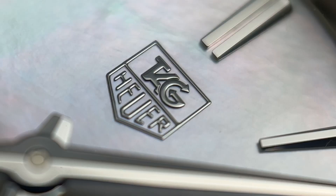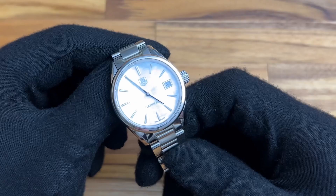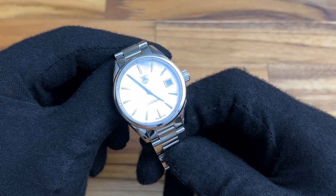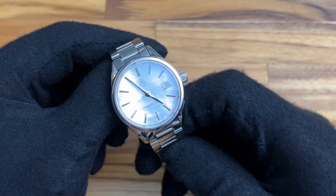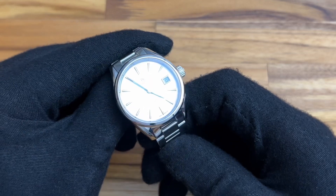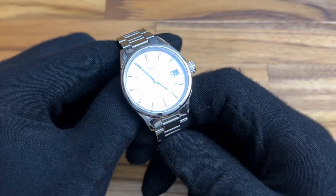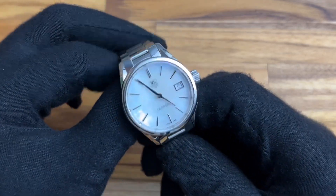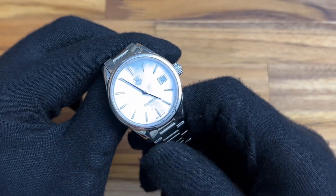Tag Heuer is a very, very well-known watch brand. I would say within the top five when it comes to Swiss watch names and brands to the general public — it's up there with Rolex. When I say Tag Heuer, the basic person on the street is going to know what Tag Heuer is, like they're going to know what Rolex is. Rolex of course is above Tag Heuer when it comes to recognition, but Tag Heuer also has a lot of recognition.